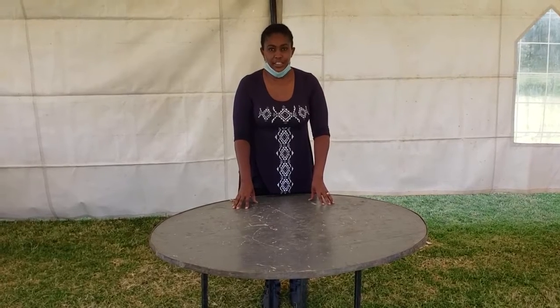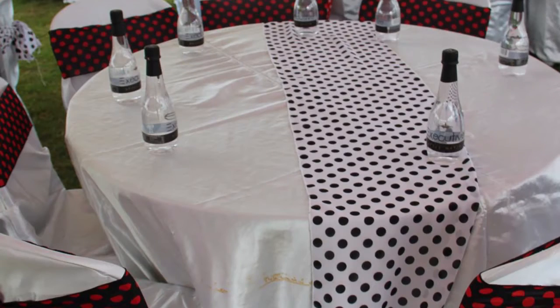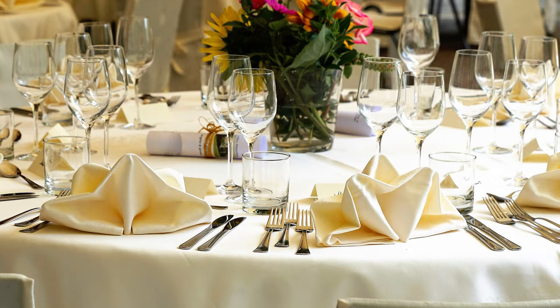What is banquet seating? Banquet seating is one of several seating arrangements to accommodate people in events like weddings, meetings, conferences, etc.